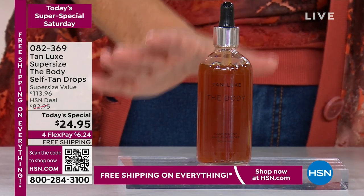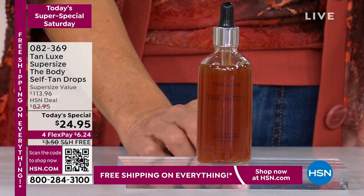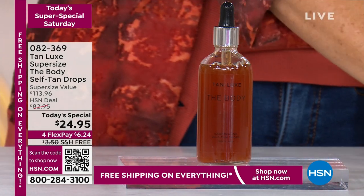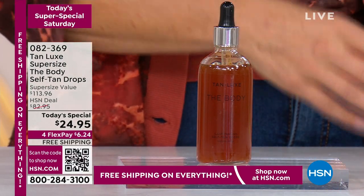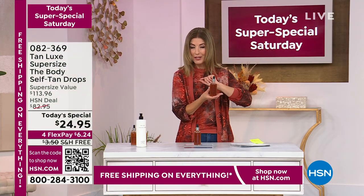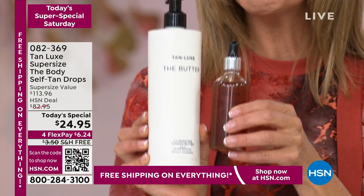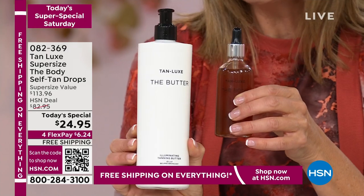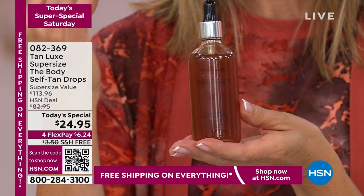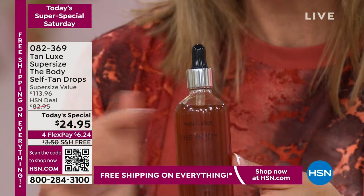We are doing something today we have never done in the history of HSN. We are giving you the super-sized Tan Luxe — a $113 value for $24.95. That's nearly $100 off. We have it on FlexPay and free shipping. This is our number one best-selling self-tanner here at HSN because you customize the tan — a few drops in every bottle, cocktailed with your favorite moisturizer. As you apply your moisturizer you're also applying your self-tanner. The color is a customized, tailor-made tan. We've never done this big bottle at $24.95 — no one in the world has this value on the super-sized.